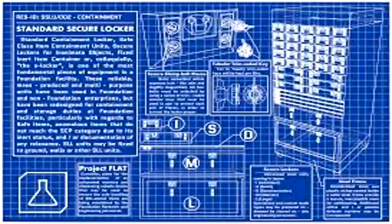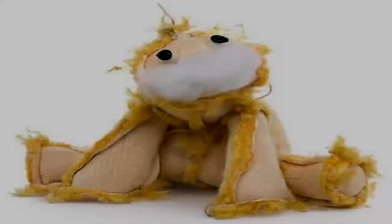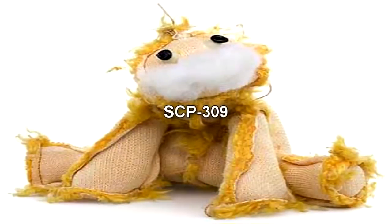SCP-309. Item number SCP-309. Object Class: Euclid. Special Containment Procedures: SCP-309 is currently stored in a secure glove box in the Level 2 Research Lab. Routine physical examinations of SCP-309, as well as experiments involving small animals, may only be conducted using the glove box. Removal of SCP-309 from the glove box for testing on larger animals or humans requires the approval of a doctor or equivalent Level 4 Command personnel.